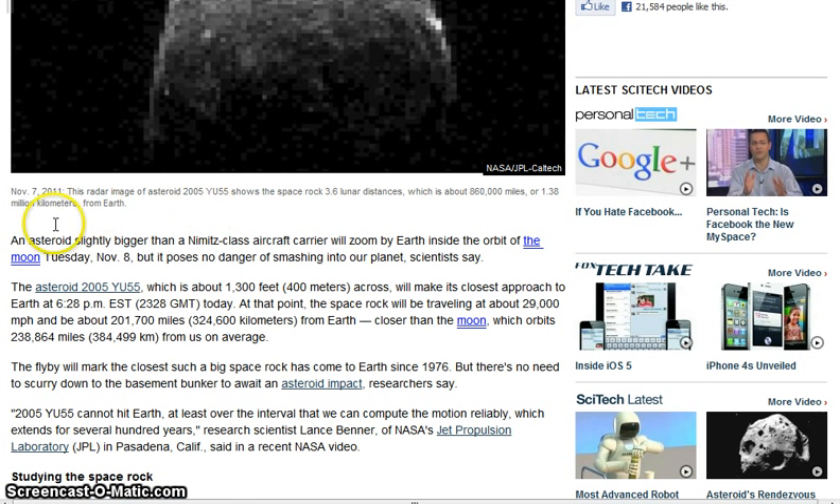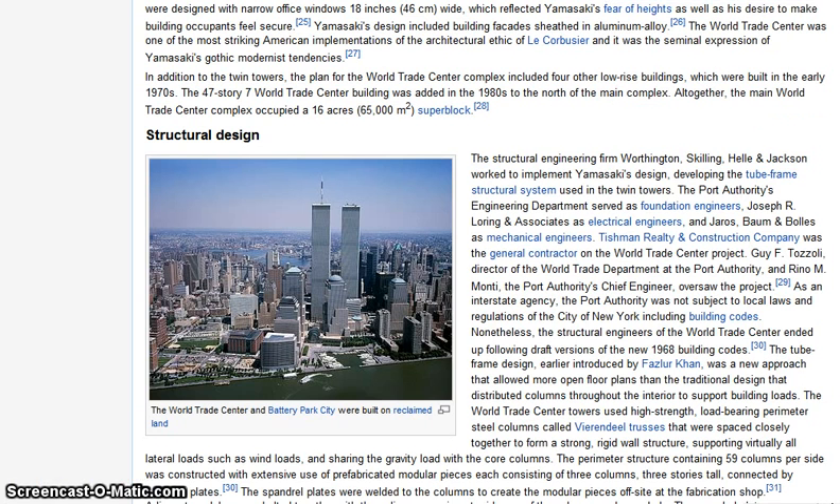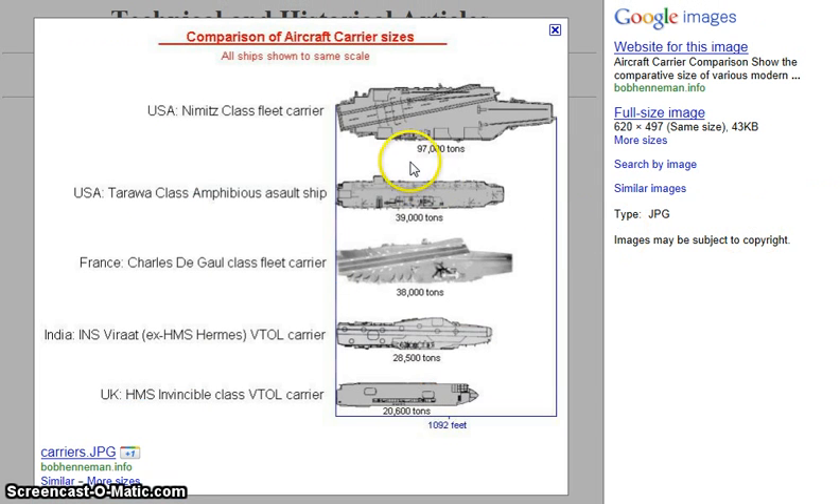So when they say it is slightly bigger, they're not talking about the length. Because 400 meters is not slightly bigger than 300 meters — it's a lot bigger than 300 meters. I don't think they're talking about the length of it. They're talking about the weight. I don't know, I'm just pointing it out. That right there is 300 meters, not 400.